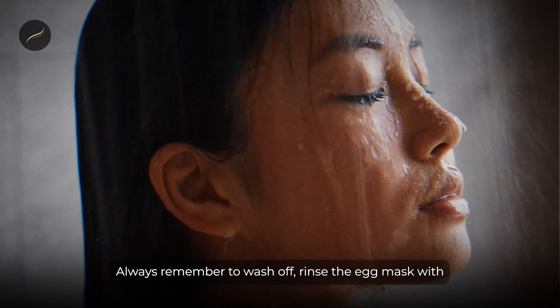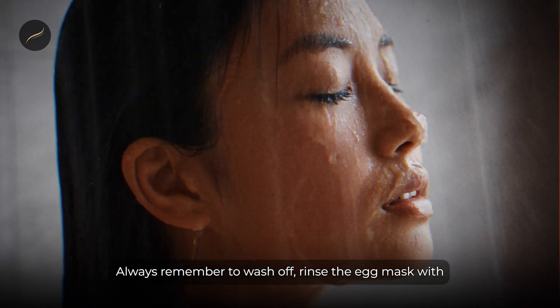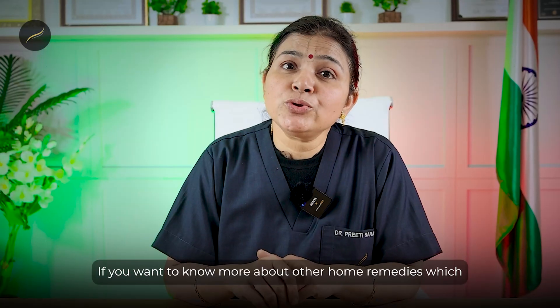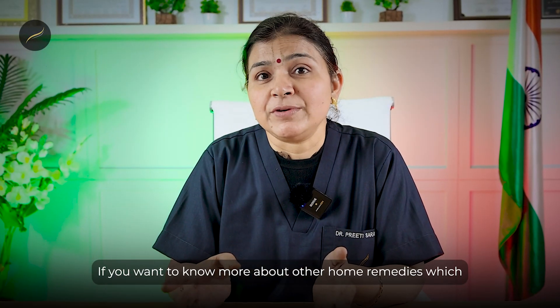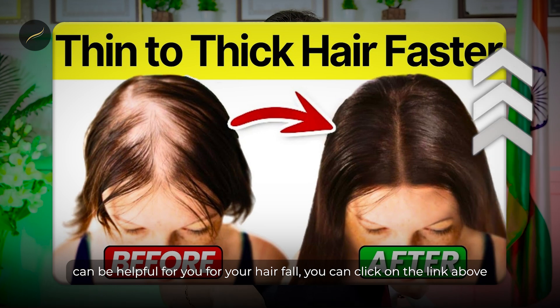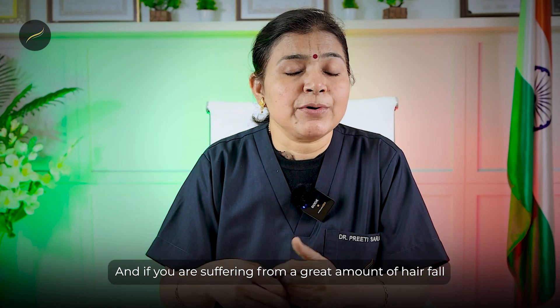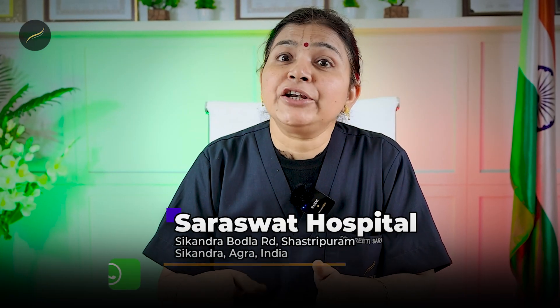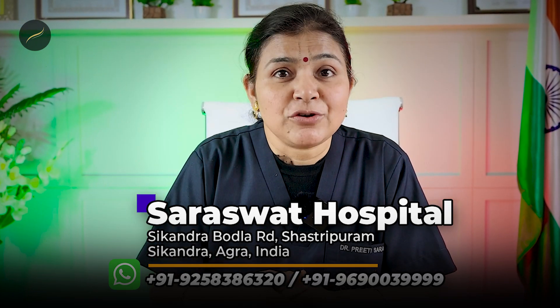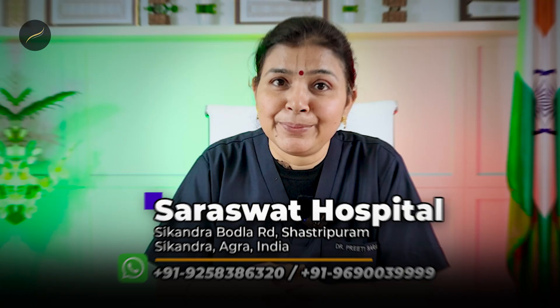Always remember to rinse the egg mask with lukewarm water first before you apply shampoo. If you want to know more about other home remedies helpful for hair fall, you can click on the link above. And if you are suffering from significant hair fall and want to get a hair transplant done, you can call us on the numbers below or WhatsApp us your pictures and we'll be happy to help.